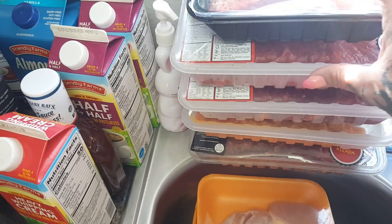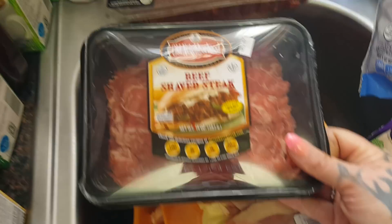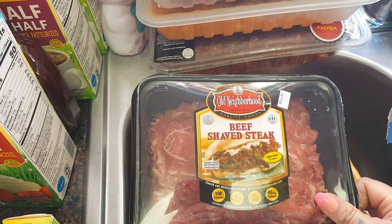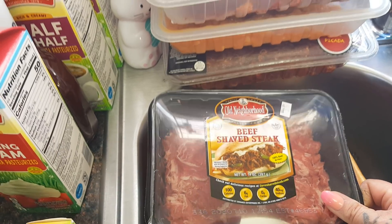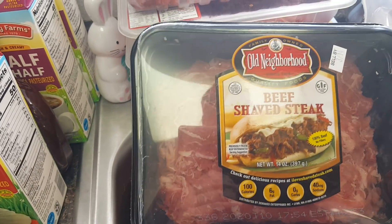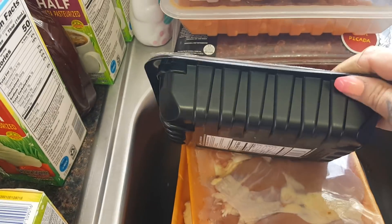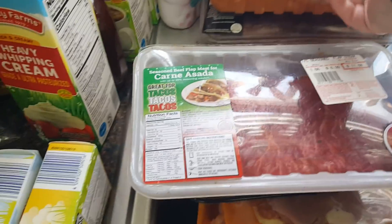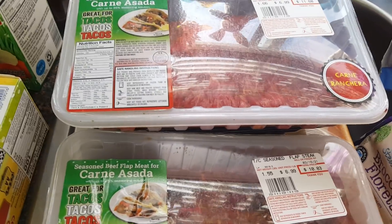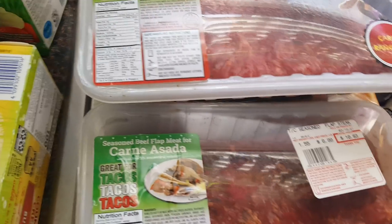I have another tower of meat here. This is something I've never seen at my Aldi — the beef shaved steak by Old Neighborhood. I want to make some Philly cheesesteaks for lunch this weekend. It's $5.25 for 14 ounces, a little under a pound. I always pick up the carne asada from Aldi — it's decent, not the best, but I didn't want to go hunting for it. This one is $11.60 and the other was $10.83.